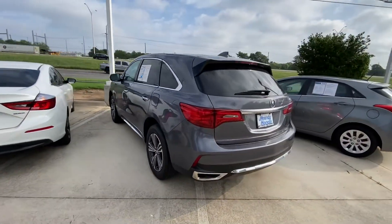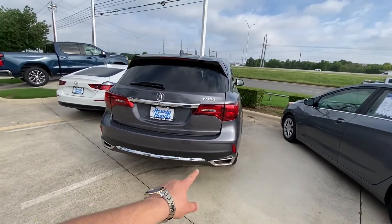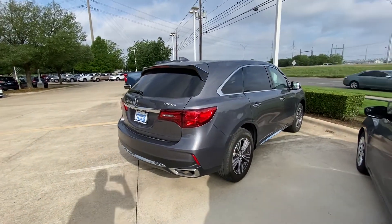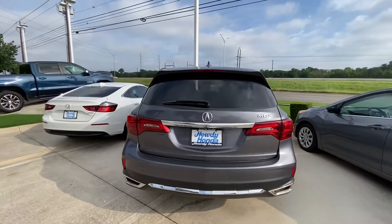It looks pretty good — beautiful car, beautiful color. I like those exhaust pipes, pretty nice. So yeah, if you're in the market for an Acura, it's definitely a great option and definitely worth your time to stop by and at least take a look at it.